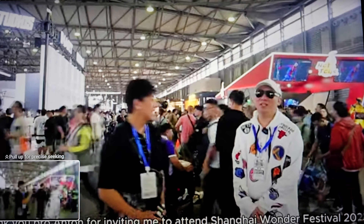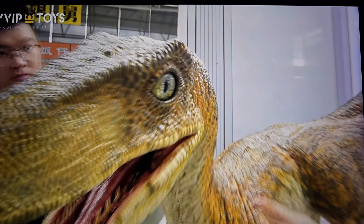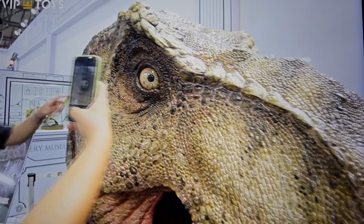Let's go ahead and fast forward. Right here we've got some pretty cool stuff. First off — a life-size freaking velociraptor! Look at that! Look at those glass eyes! And a life-size T-rex head.